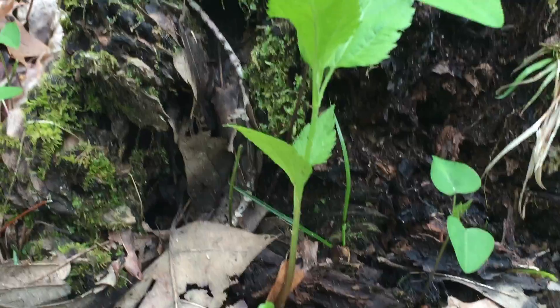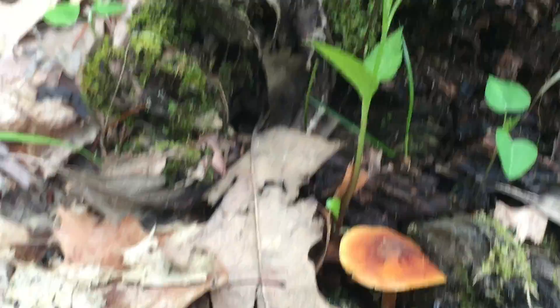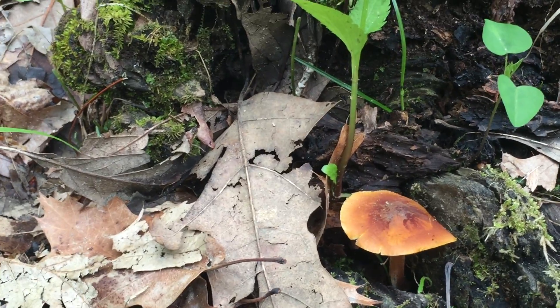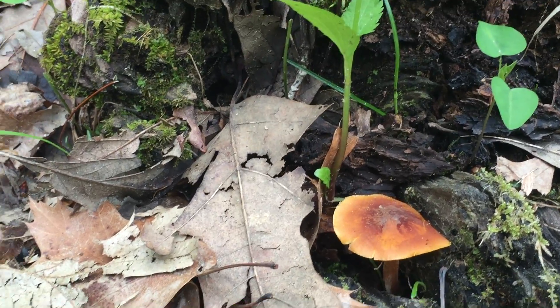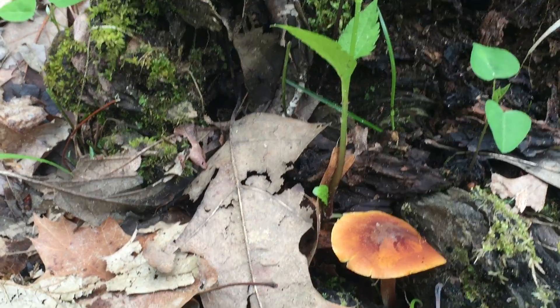I kind of prefer to get out in the woods and harvest my own. This is not really a beginner mushroom — there are some potentially deadly look-alikes, particularly the Galerina species, which grow from logs, are more of a brownish color, and have orangish gills.